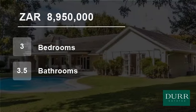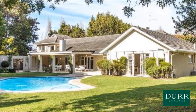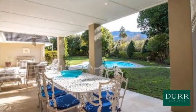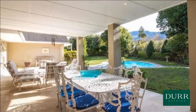Welcome to this three-bedroom house for sale in Constantia Upper, Cape Town, Western Cape, South Africa for R8,950,000. This north-facing family home is beautifully appointed and perfectly designed for easy living and effortless flow.